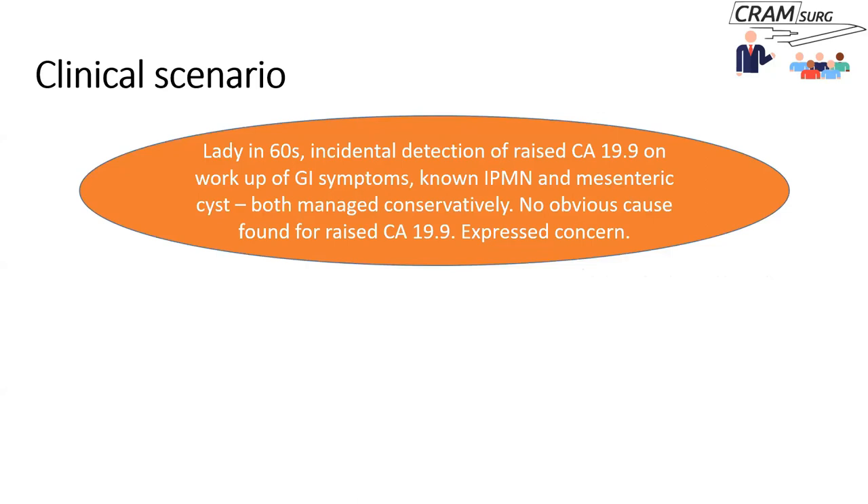The clinical scenario involves a lady in her 60s who was incidentally found to have raised CA-19-9 during workup for GI symptoms. It wasn't clear why the CA-19-9 was done in the first place — an important lesson, as you don't want to do tests not directly relevant to the patient's problem, risking incidental findings that may not have clinical relevance and could lead to unnecessary testing and intervention. She is also known to have IPMN — intraductal papillary mucinous neoplasma of the pancreas — a pre-malignant pancreatic condition often picked up on imaging.